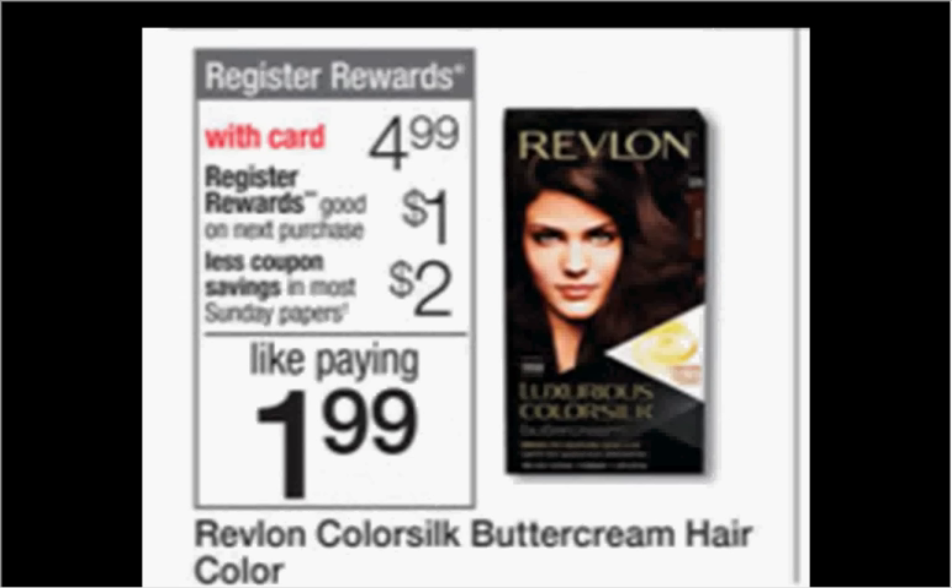The Revlon Color Silk Buttercream Hair Color is on sale for $4.99. When you buy one, you'll get a dollar back as a register reward from the Catalina machine, which will be good on your next purchase — as long as it's not the same item again, otherwise you won't get another register reward. If you buy one and use a $2-off coupon found in your SmartSource of either December 13th or today, you'll pay $3 out-of-pocket, get the dollar back — it'll be like getting the box for $2.